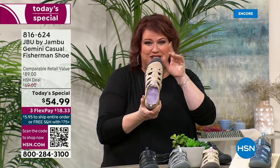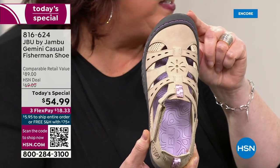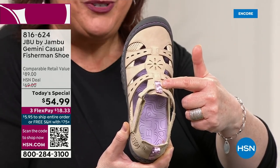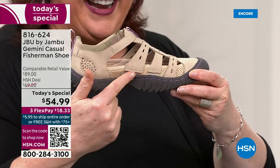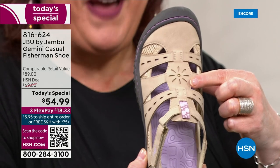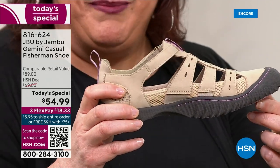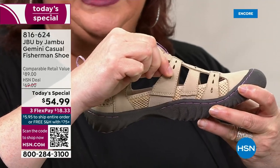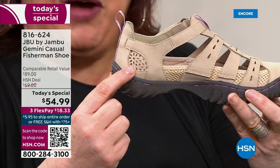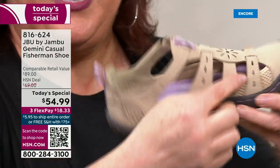First of all, the rounded toe box, which so many of you love because you can wiggle your toes and it feels comfortable and looks great. That rounded toe box also means the shoe looks good longer because it's not showing scuff marks. There's all of the detail stitching on the edge. Take a look at the T-strap style — that makes your foot look very attractive, very feminine. Then we added mesh along the side so nothing can get into the shoe, but the open and airy design is there for you. We added in the petal detail so it's feminine and sharp.